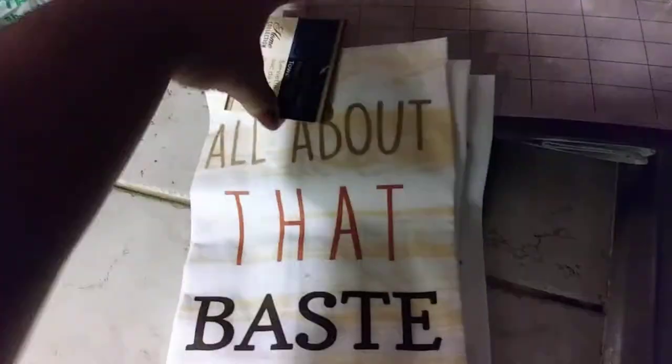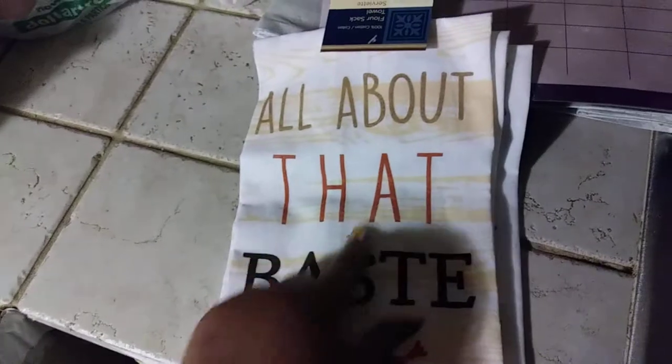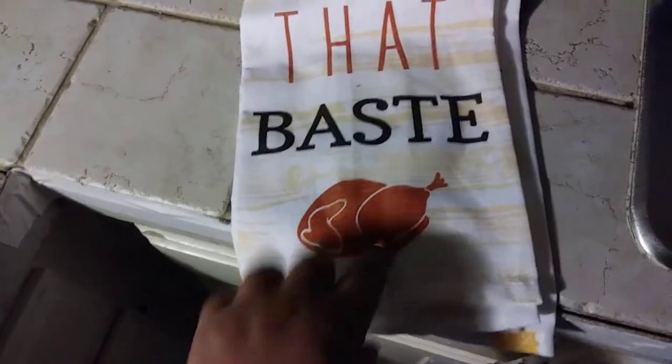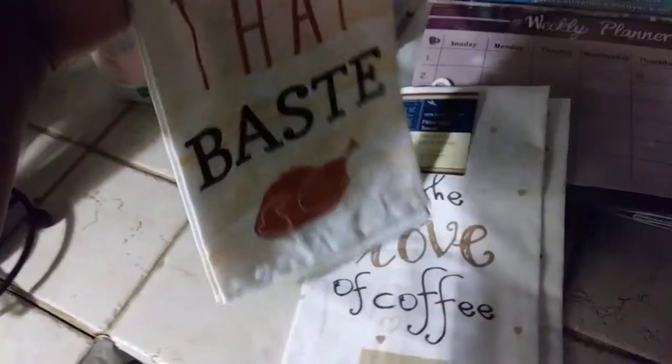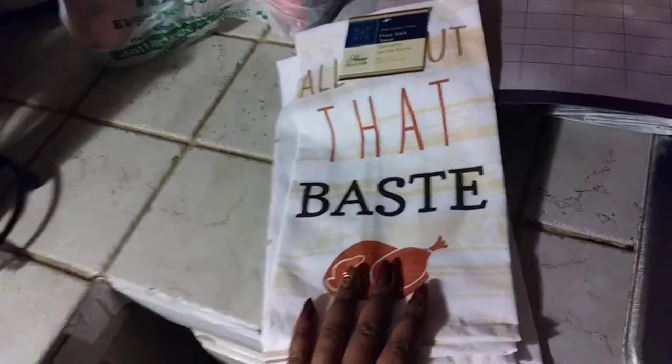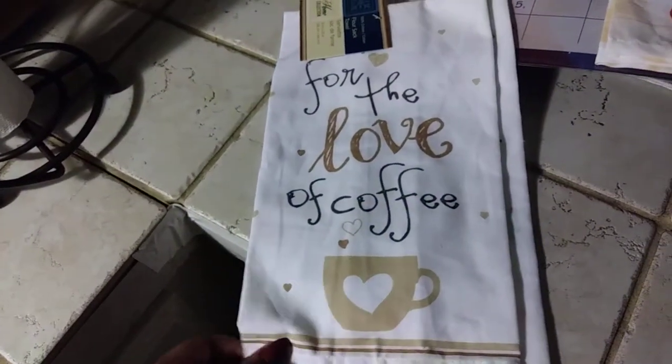Speaking of fall, I bought these cute little towels from Dollar Tree as well. They are really coming up — they're all about that fall theme. I really liked them; they're really soft. I bought a couple of towels. You can wear it one way or you can put it so people can see the wording. I also got one that says 'For the Love of Coffee' and I really like that one too — you can definitely turn it over and use either side.